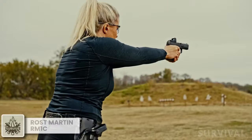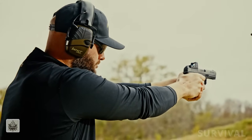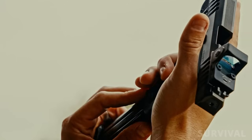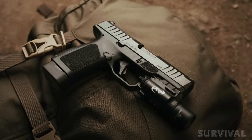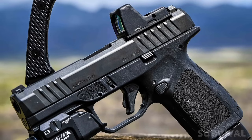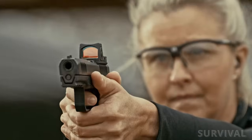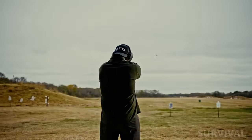Texas' newest pistol manufacturer is on a mission to deliver a Wonder 9 that undercuts most manufacturers price-wise. Rose Martin is aiming toward the hottest section of the market with the RM1C, a compact, striker-fired 9mm Luger chambered pistol designed for concealed carry and personal defense. Built with a polymer grip frame complete with what the company calls its responsive grip texturing, the Ross Martin RM1C is designed to be controllable as well as concealable.